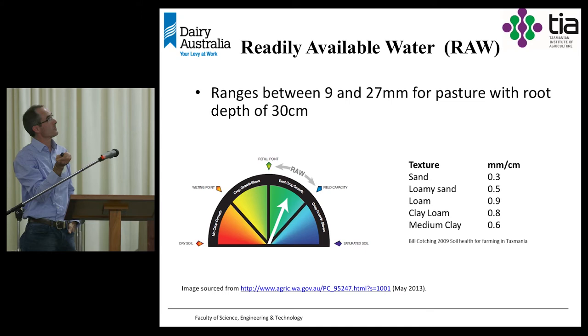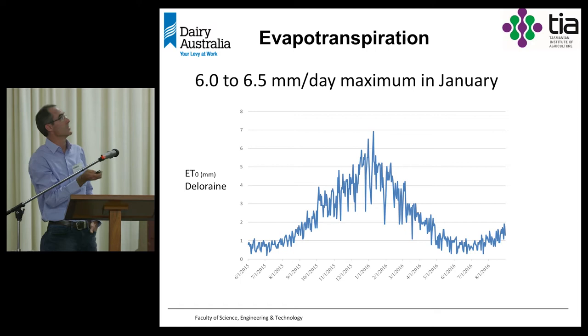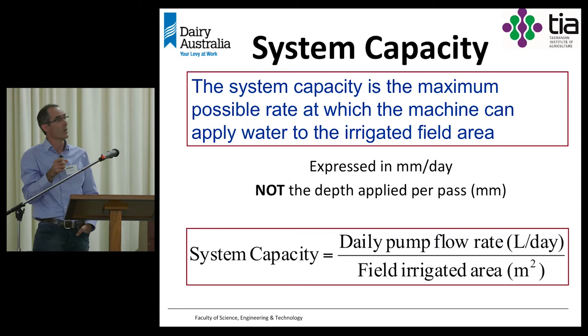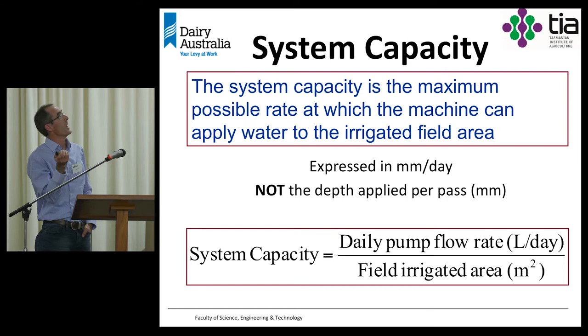Thinking about evapotranspiration — with examples from Deloraine back in 2015-16, we go from very little evapotranspiration in winter right up to about 6.5 millimetres per day in January, then it drops away again. So our maximum is about 6 to 6.5 millimetres a day being taken out of the system. The system capacity is the maximum possible rate at which the machine can apply water to the irrigated field area — the maximum in millimetres per day that the system has been designed to apply in a 24-hour period.